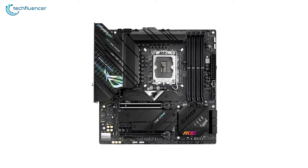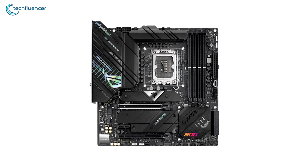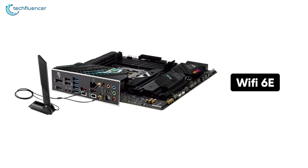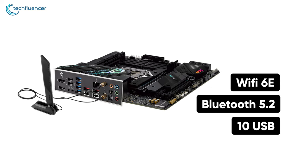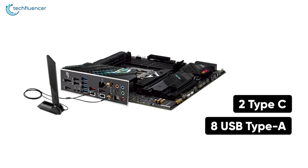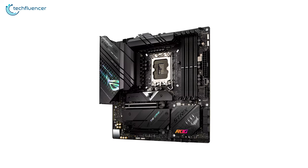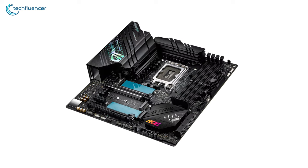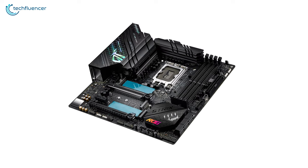One of the M.2 slots is PCIe 4.0 compatible, which further enhances storage speed. The Strix Gaming Wi-Fi has onboard Wi-Fi 6E, Bluetooth 5.2, and a total of 10 USB ports on the back, comprising two Type-C and eight USB Type-A. For a compact Z690 motherboard, the Strix Gaming Wi-Fi has plenty of amazing connectivity and perks to offer, which makes it worth the purchase.